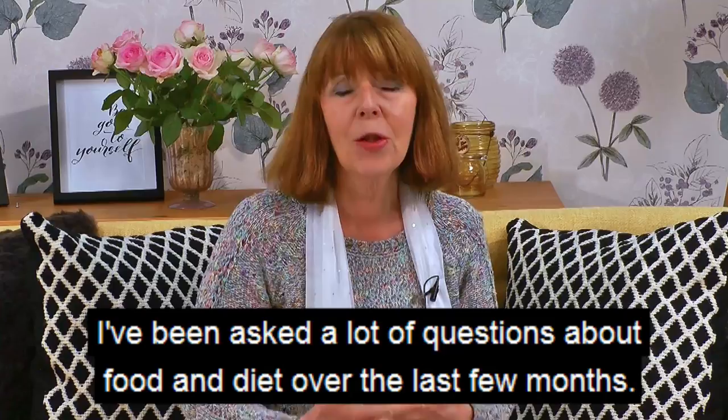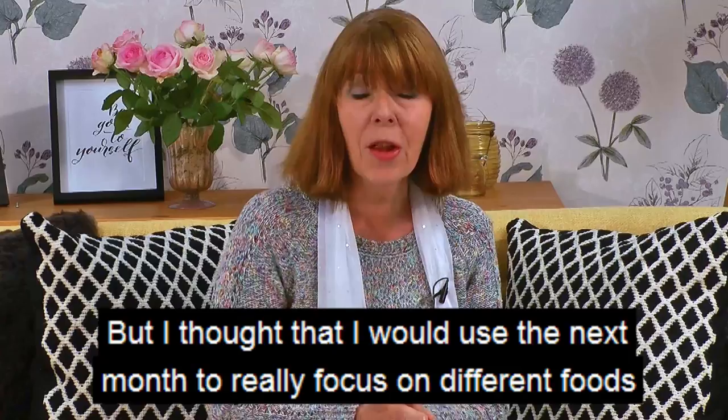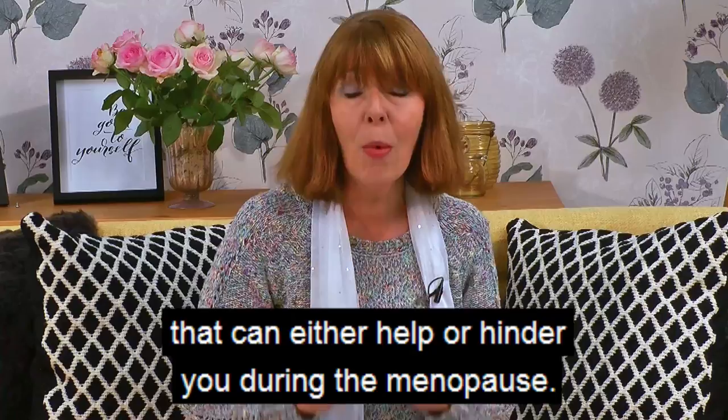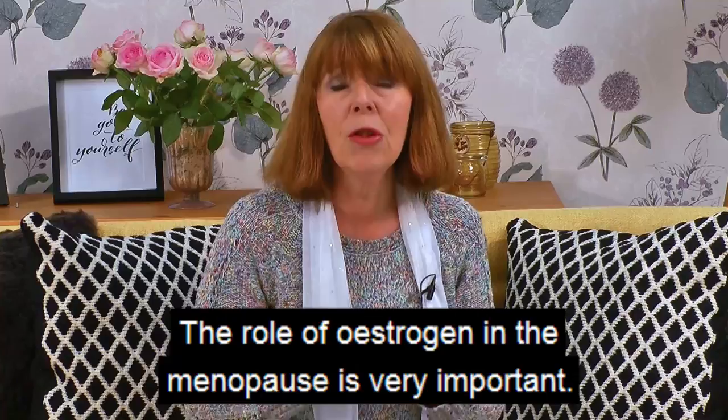I've been asked a lot of questions about food and diet over the last few months. I do mention certain aspects in a lot of my videos, but I thought I would use the next month to really focus on different foods that can either help or hinder you during the menopause. So today it's all about foods that are rich in what's called phytoestrogens.